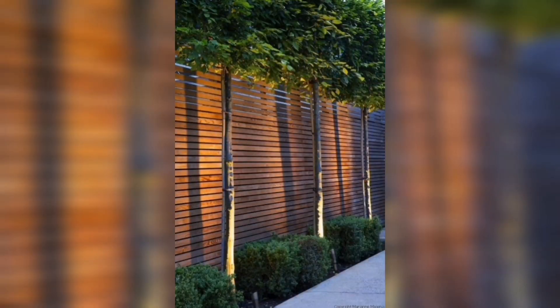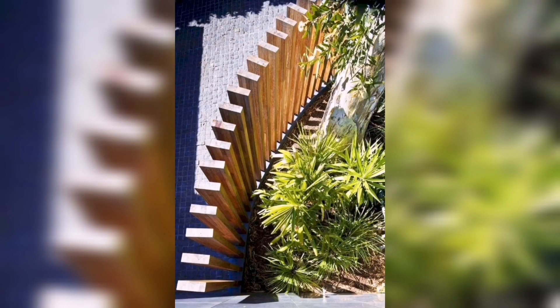Garden Fence: use wood to create a beautiful and functional garden fence. You can choose from a variety of styles, including pickets, split rail, and lattice.